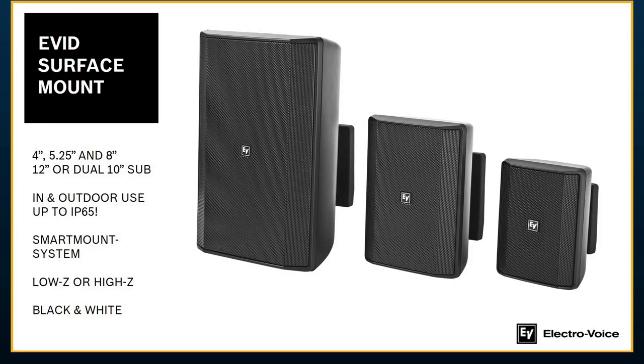The EVID-S surface mount range is a newer product for us, but it's been very popular — specifically because of how quick it is to install, aside from the fact that it sounds great right out of the box. It comes in a four-inch, five-and-a-quarter, and an eight-inch full range. For subwoofers within the range, we have a 12-inch corner mount and a dual 10-inch. These all come IP54 right out of the box, and we also have an extreme weather model that's IP65 for the five-and-a-quarter and the dual 10-inch subwoofer.